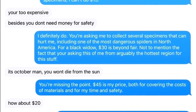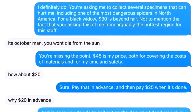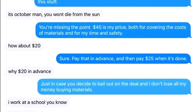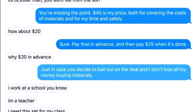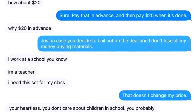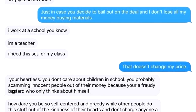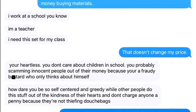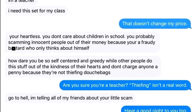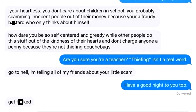Not to mention the fact that you're asking this of me from arguably the hottest region for this stuff. It's October, man. You won't die from the sun. You're missing the point. $45 is my price, both for covering the cost of materials and for my time and safety. How about $20? Sure, pay that in advance and then pay $25 when it's done. Why $20 in advance? Just in case you decide to bail out on the deal and I don't lose all my money buying materials. I work at a school, you know. I'm a teacher. I need this set for my class. That doesn't change my price. You're heartless. You don't care about children in school. You're probably scamming innocent people out of their money because you're a fraudy poopoo head who only thinks about himself. How dare you be so self-centered and greedy while other people do this stuff out of the kindness of their hearts and don't charge anyone a penny. Are you sure you're a teacher? Thieving isn't a real word. Go to hell. I'm telling all my friends about your little scam. Have a good night to you too. Get fricked.